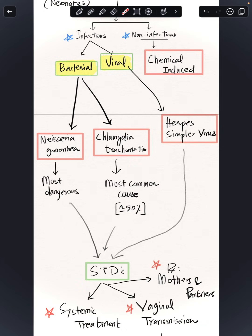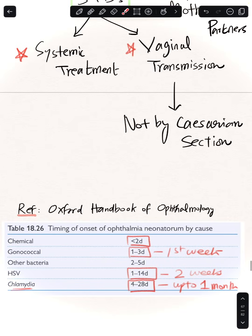Knowing that ophthalmia neonatorum is not just a conjunctival infection but a systemically worrying, sexually transmitted condition means treatment extends beyond the baby. It's worth noting that a caesarean section would not cause this problem — it is mostly via per-vaginal transmission of the infectious organisms.